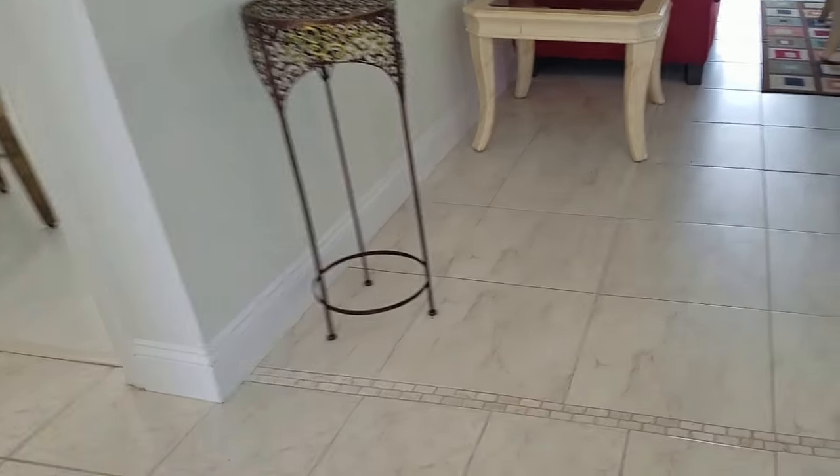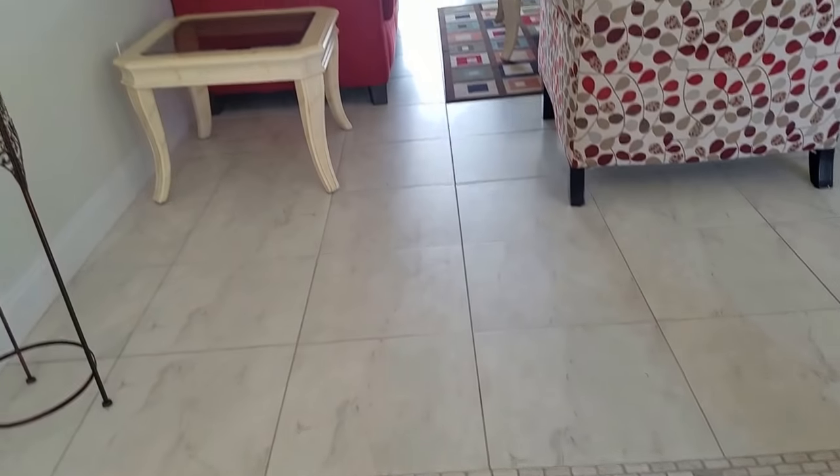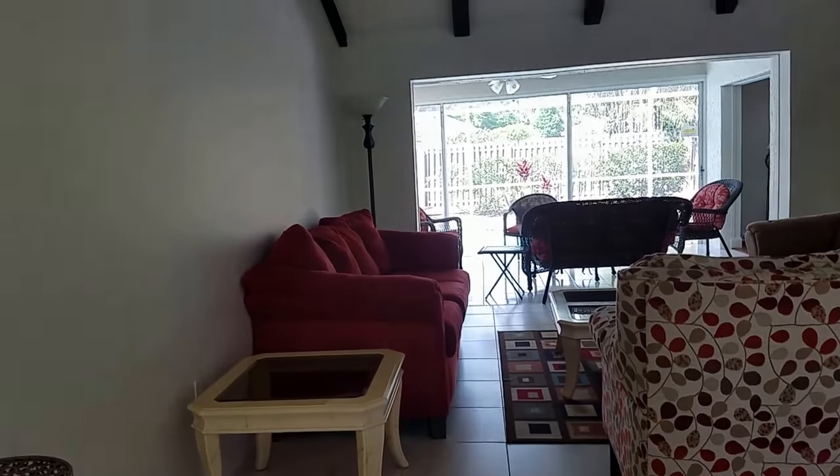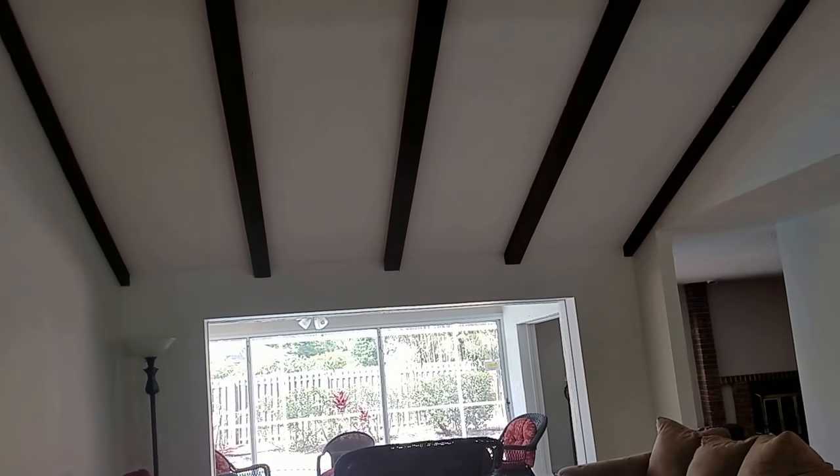Inside we have tile floor. There's a foyer with different tiles, all very nice. We also have a cathedral-type ceiling with exposed beams over here.